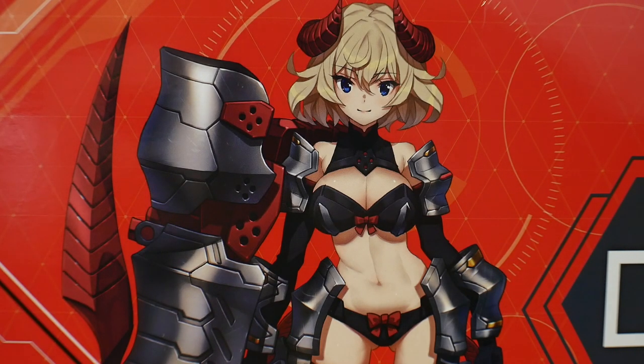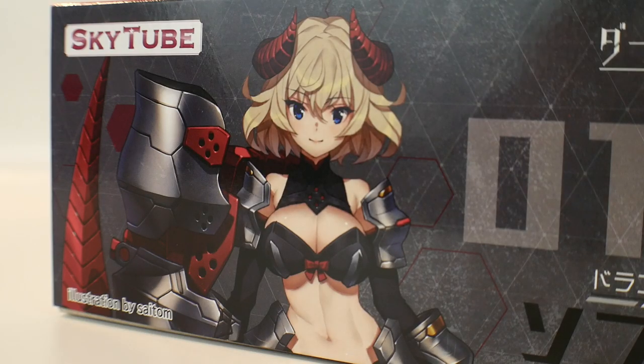It's very reminiscent of the Frame Arms Girls line in the way the sides are structured. But I think the front is super unique — it has a little bit of a Megami Device look to it. I just love the anime style illustration on the front. I really do appreciate the extra effort artists go to make these boxes look really good.